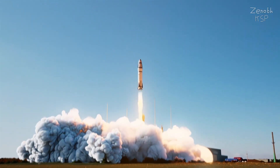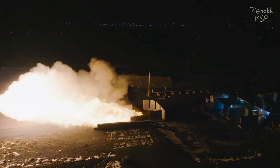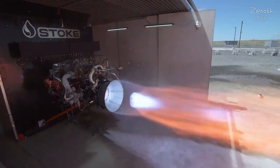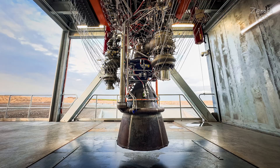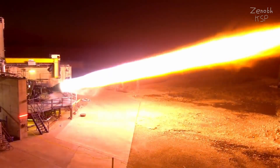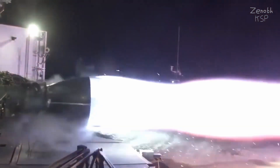Nova's first stage is powered by seven full-flow stage combustion cycle rocket engines. Stokespace started development of their first stage engine in November 2022, and only 18 months later — on June 5th, 2024 — they fired their first full-flow engine. This is really impressive considering that full-flow stage combustion has only been achieved twice before, and it is about as complicated as it gets when it comes to rocket propulsion.